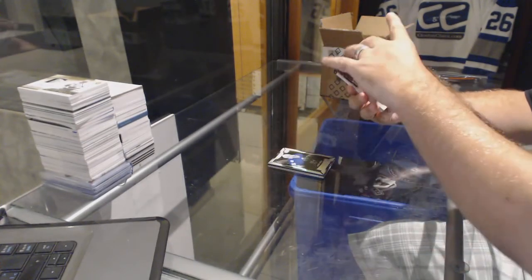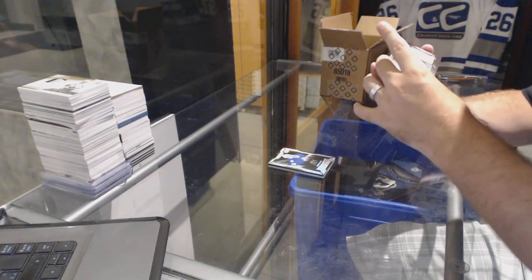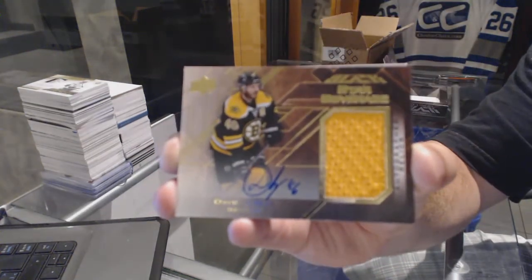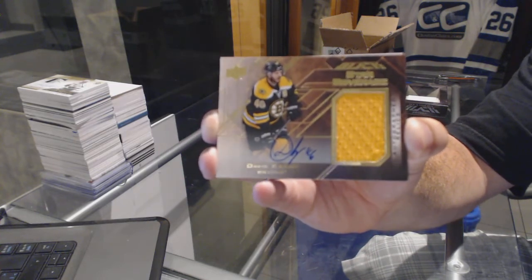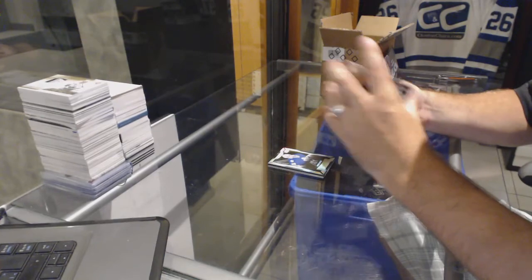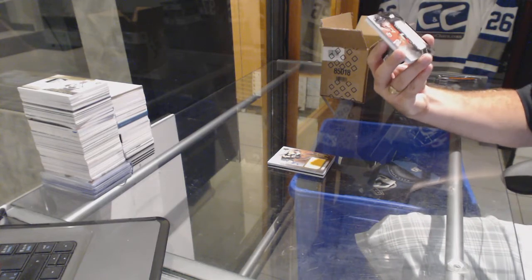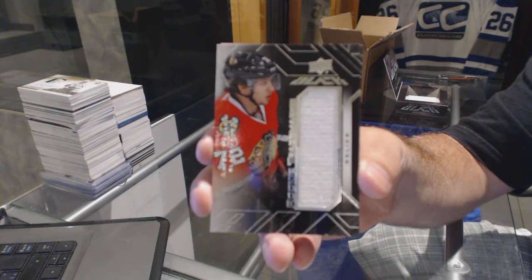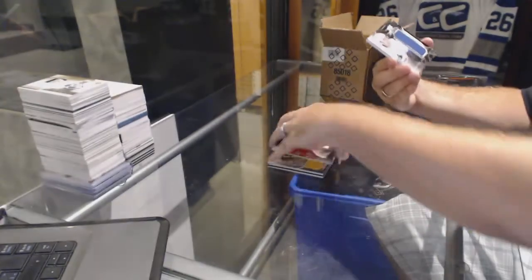For the Boston Bruins we've got number 12 of 25 Star Coverage autograph relics — David Critchie, 12 of 25. For the Chicago Blackhawks we've got a Rookie Trademarks Jersey — Artemi Panarin.